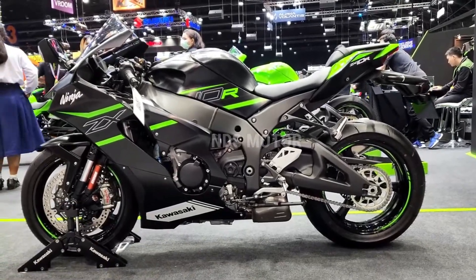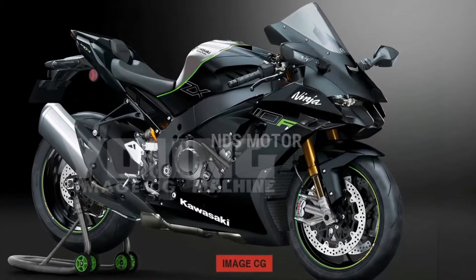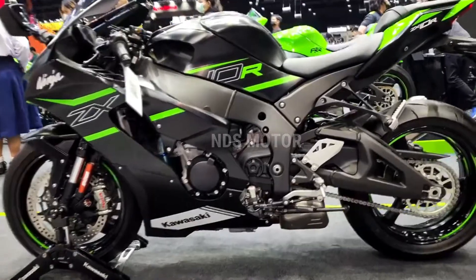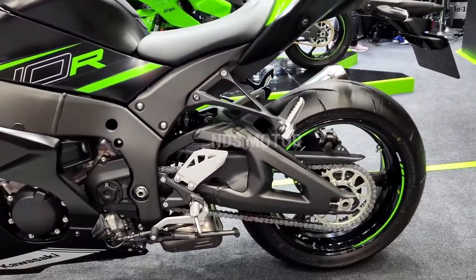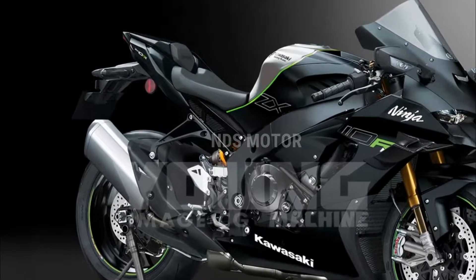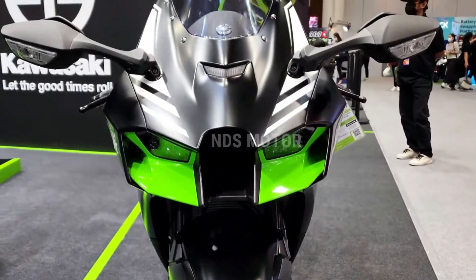The Kawasaki ZX10R has long been an icon in the world of sport bike enthusiasts, and the 2024 iteration continues to push the boundaries of performance, technology, and design. Building upon a rich heritage of racing dominance and cutting-edge engineering, the Kawasaki ZX10R 2024 represents the epitome of two-wheeled power and precision.